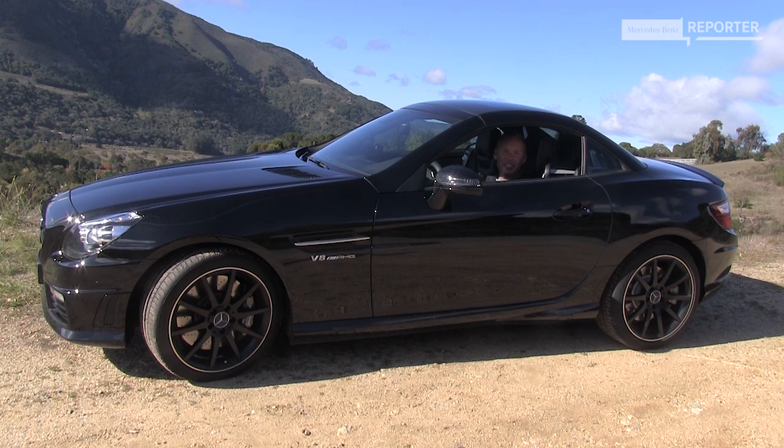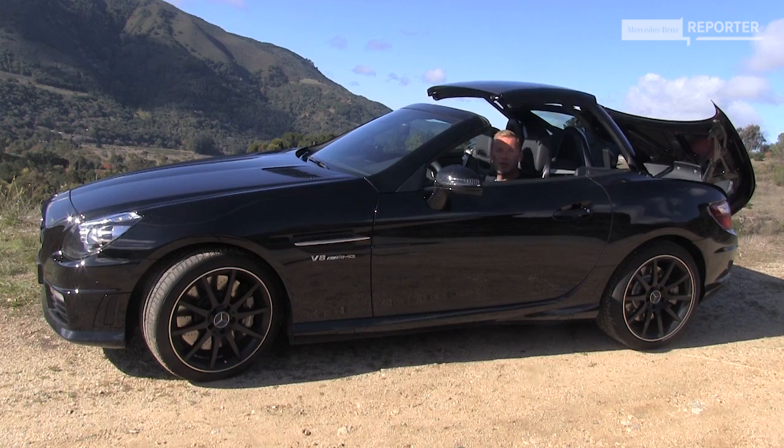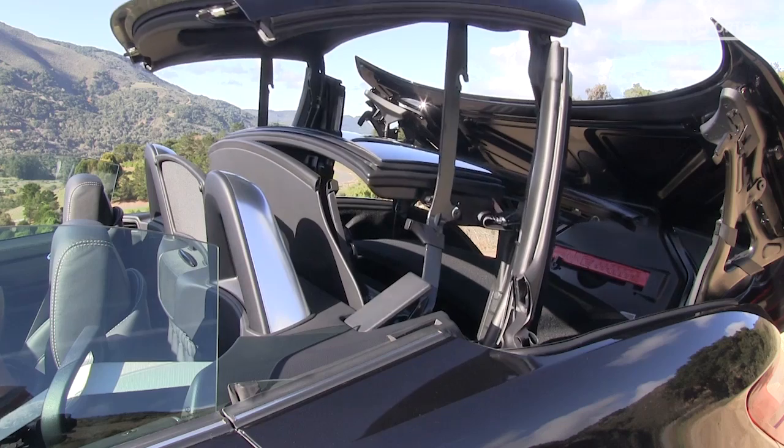This is how easy it is to convert your little coupe into a fully fledged convertible. All you have to do is pull the lever in the middle console and the sky is all yours.